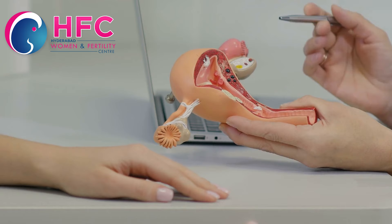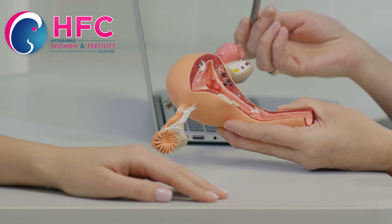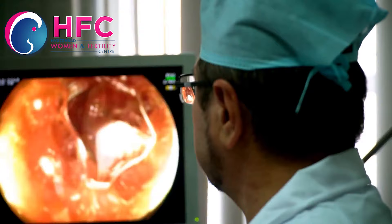For the first 24 to 48 hours after the stitch, you have to rest and avoid routine activities like lifting heavy weights. Avoid straining and avoid constipation.